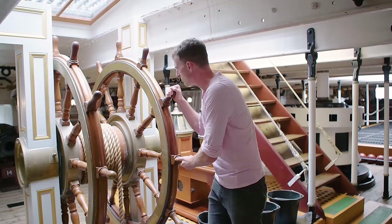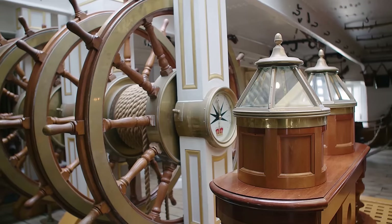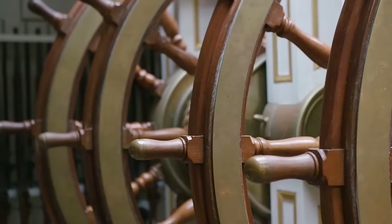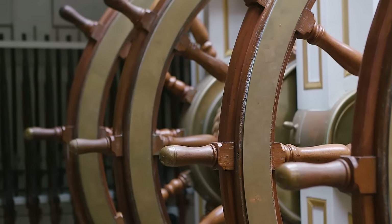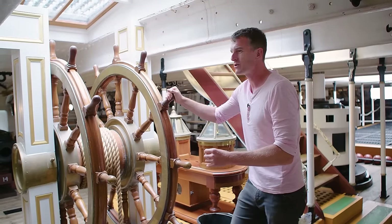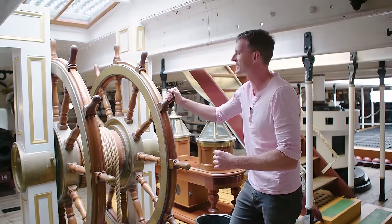Just look at the size of this helm. There would be at least eight men straining away trying to steer the ship in good weather; in bad weather it could be 16 men here, and dozens more at the stern helping that rudder. It was a heavy ship and difficult to steer.